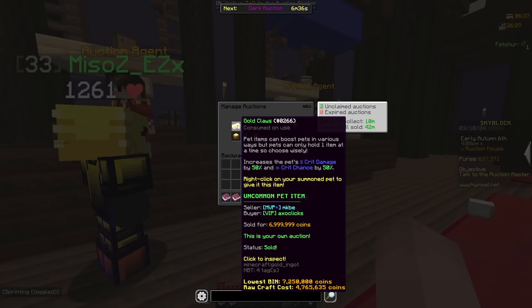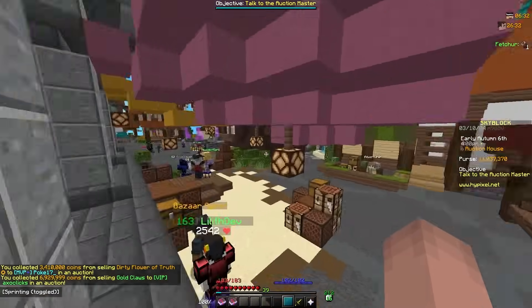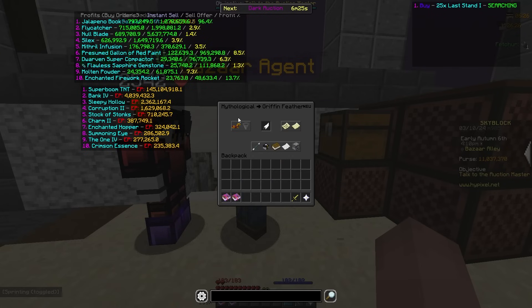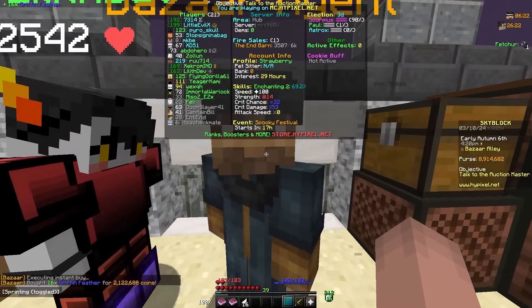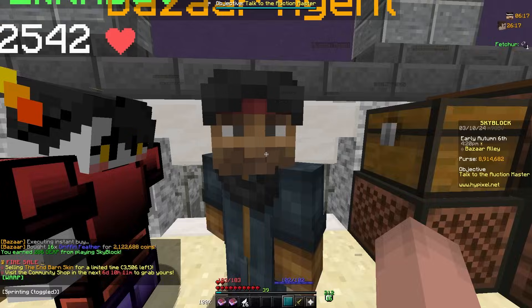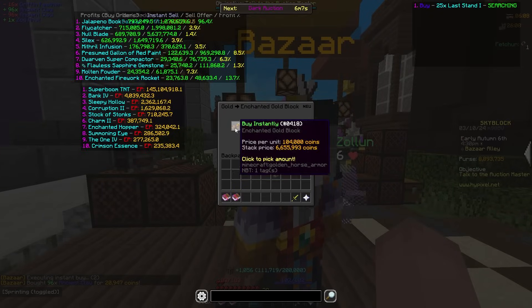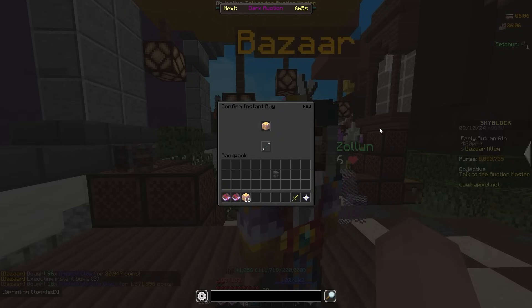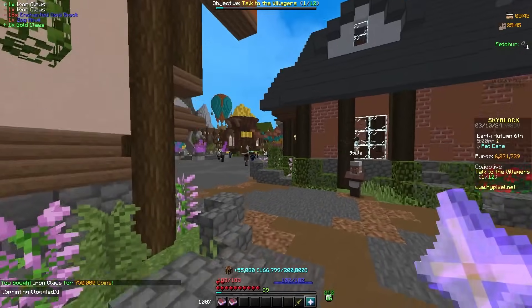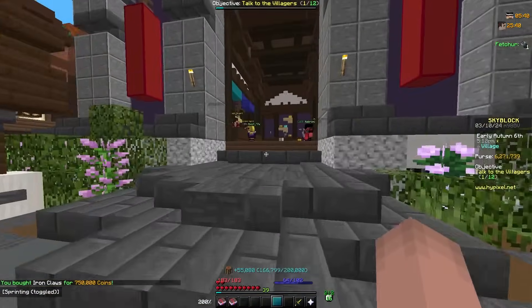Some things just failed so I'm going to claim them and probably make another Gold Claw — that was like 2 mil profit. I need 16 Griffin Feathers, 96 Ancient Claws for the Zog Anvil, then 18 gold blocks. I just need an Iron Claw and then I can make it.